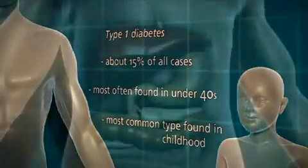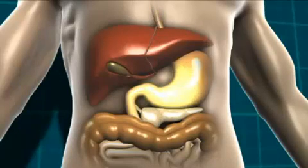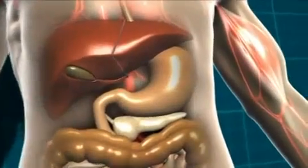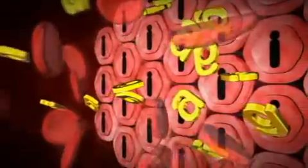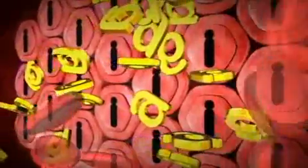In type 1 diabetes, the carbohydrate-containing food is broken down into glucose as normal. That glucose then moves into the bloodstream. Normally, the body would produce insulin to let that glucose into the cells. But in type 1 diabetes, there is no insulin being produced, so the glucose can't get into the body cells at all.